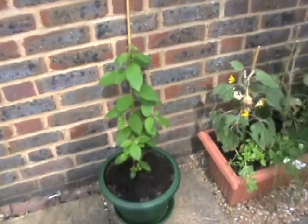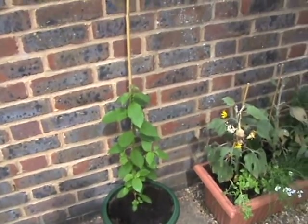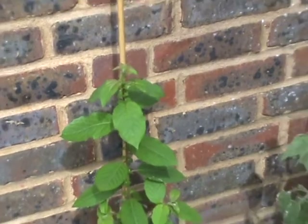And here is my attempt at a large sunflower. It seems to be growing since I took them out of the greenhouse.